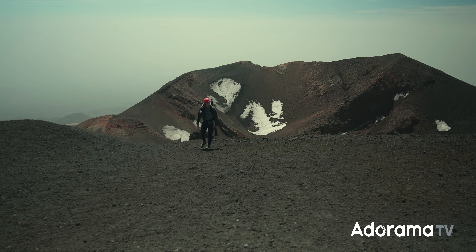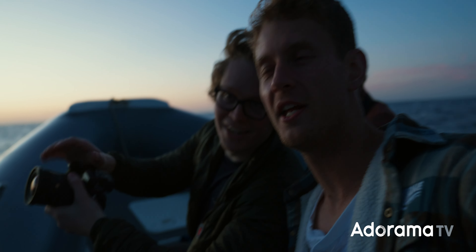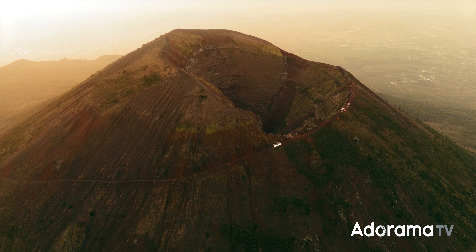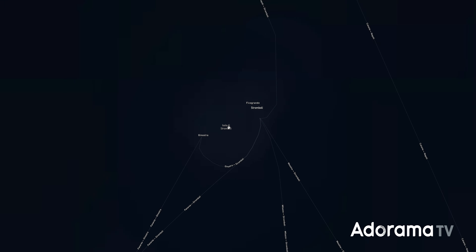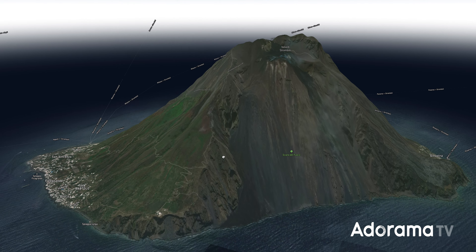My name's Aiden Robbins, I'm a filmmaker. I make videos here on AdoramaTV, and last month my good friend Eric and I shot a video all about volcanoes in Italy. That included the quite famous Vesuvius and Etna, but we devoted the biggest chunk of the shoot to capturing footage of Stromboli, this little volcanic island off the coast of Sicily.